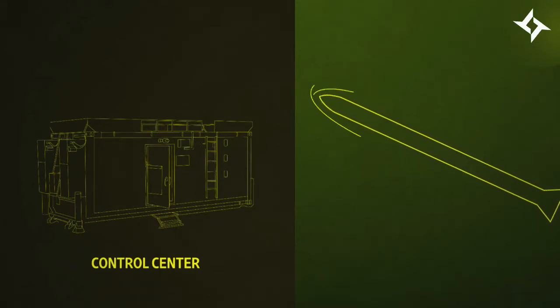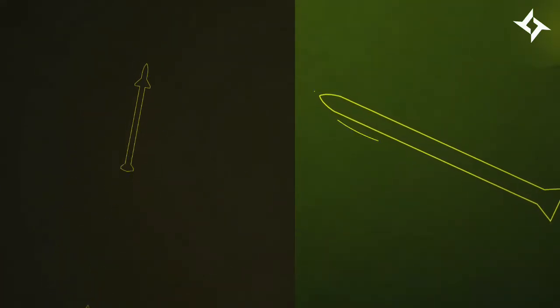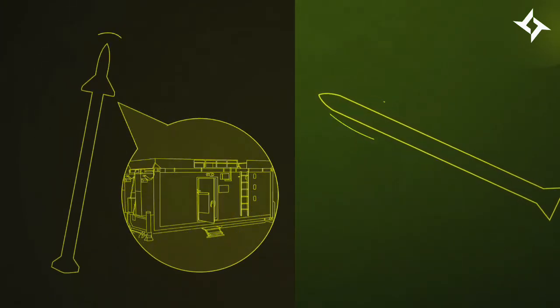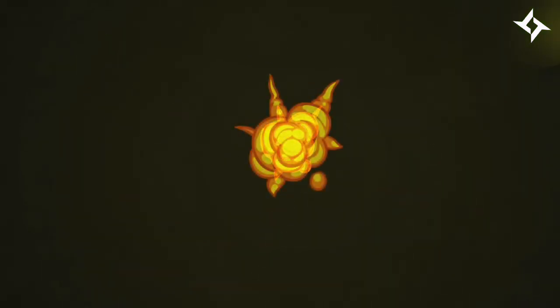Then the control center's computers calculate if the rocket is going to hit populated areas or not. If it is, a missile is fired from the launcher. Each launcher contains 20 interceptor missiles, each receiving constant guidance updates from the control center and its internal radar.